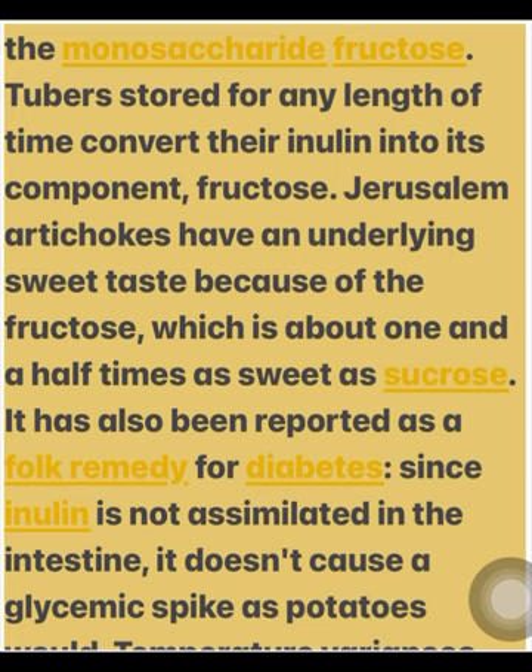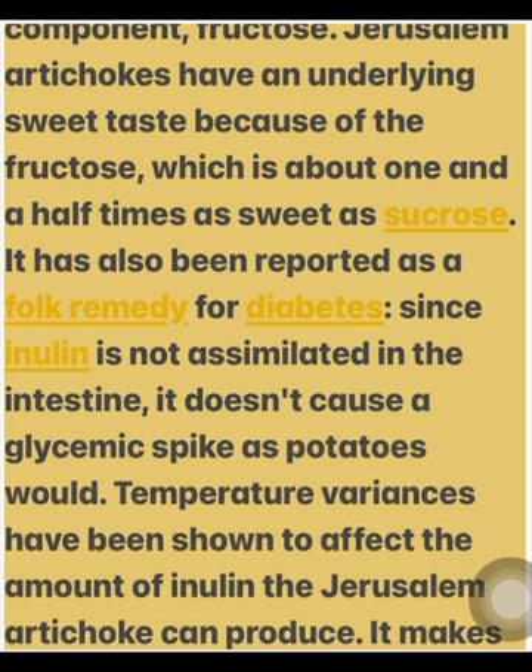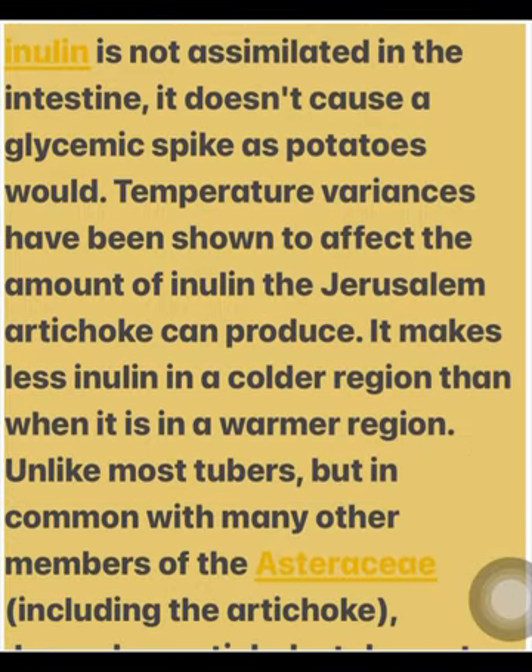It has also been reported as a folk remedy for diabetes, since inulin is not assimilated in the intestine and doesn't cause a glycemic spike as potatoes would. Temperature variances have been shown to affect the amount of inulin the Jerusalem artichoke can produce — it makes less inulin in a colder region than when it is in a warmer region.